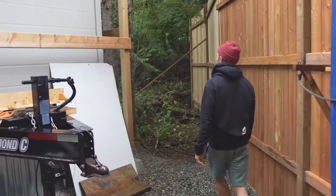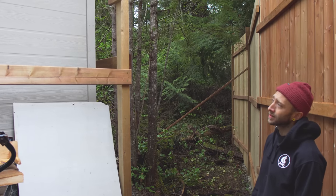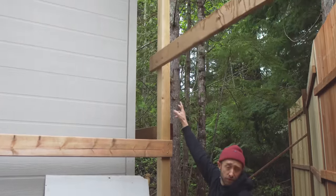I'm surrounded by nature — trees in the back, trees everywhere. There's extra storage if I ever needed to hang things on here. And eventually I think what I'm going to do is probably install some type of outdoor shower, probably in this corner here.